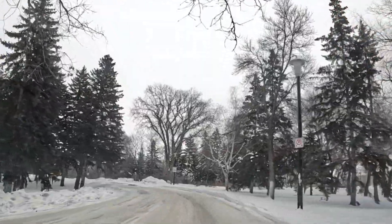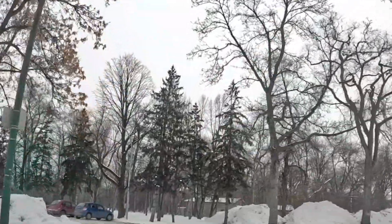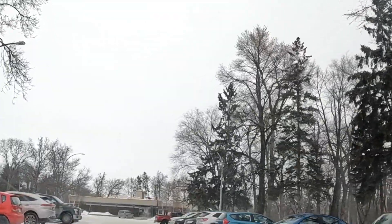I've never been to the skating rink at Kildonan Park, so let's see if I can find it. Looks like I might have found it — it's a parking lot with a lot of parking spaces. Let's go find a place to park and go check it out. This is it.